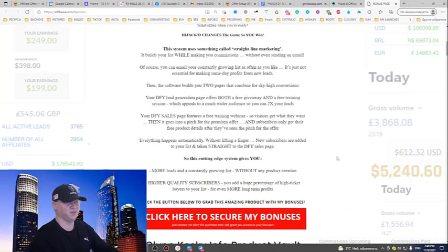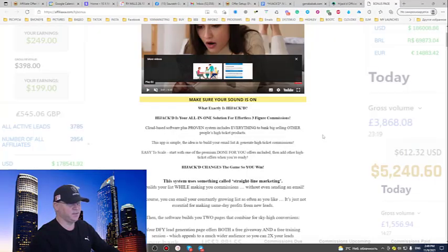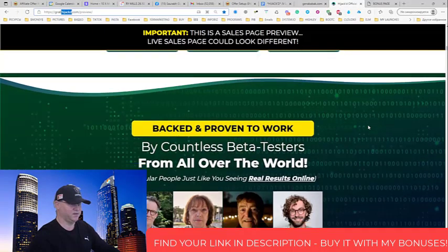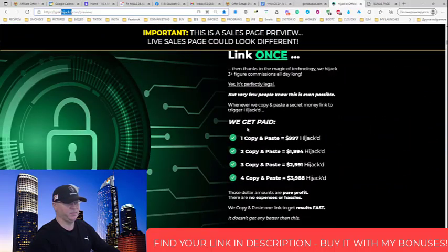Now let's talk about what Hijacked is actually about. They say you'll get access to an all-in-one solution for effortless three-figure commissions and cloud-based software, plus a proven system that includes everything to bank big selling other people's high-ticket products. The main idea is you'll be able to sell high-ticket programs — usually you need to pay to join a high-ticket program to get an affiliate link, but in this case they show you how to do it without joining those affiliate programs.